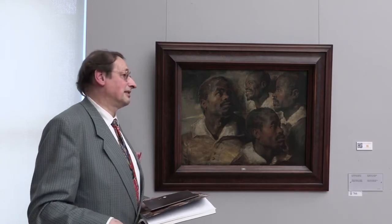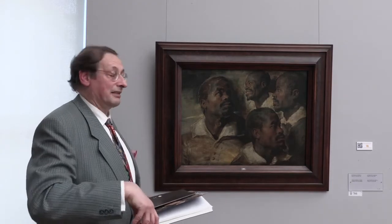Moreover, Dr. Elizabeth McGrath has clearly demonstrated that in the oeuvre of Rubens, a Black person like that was referred to as an Ethiopian. And Ethiopians were seen in a positive way as being the first Christians. So apart from that, Rubens was much interested in this for an artistic reason.